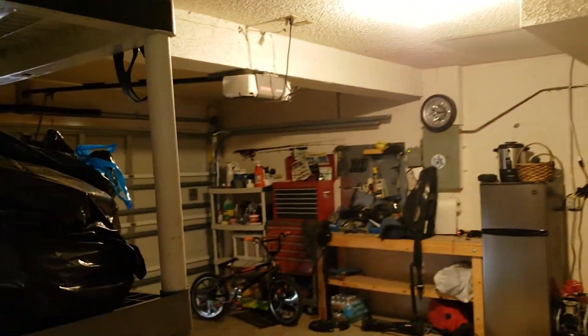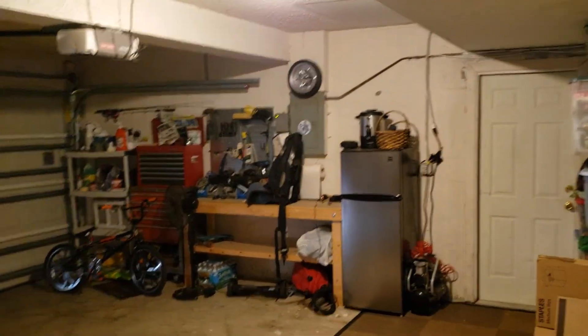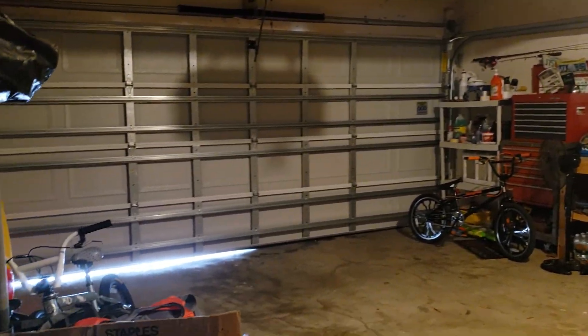And finally, let's have a look at the garage — a huge two-car garage, with a freezer which is staying with the house.